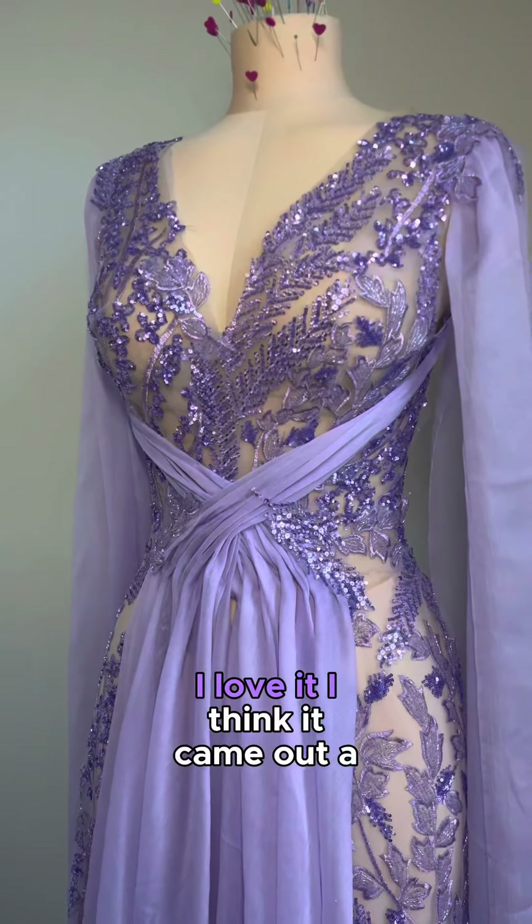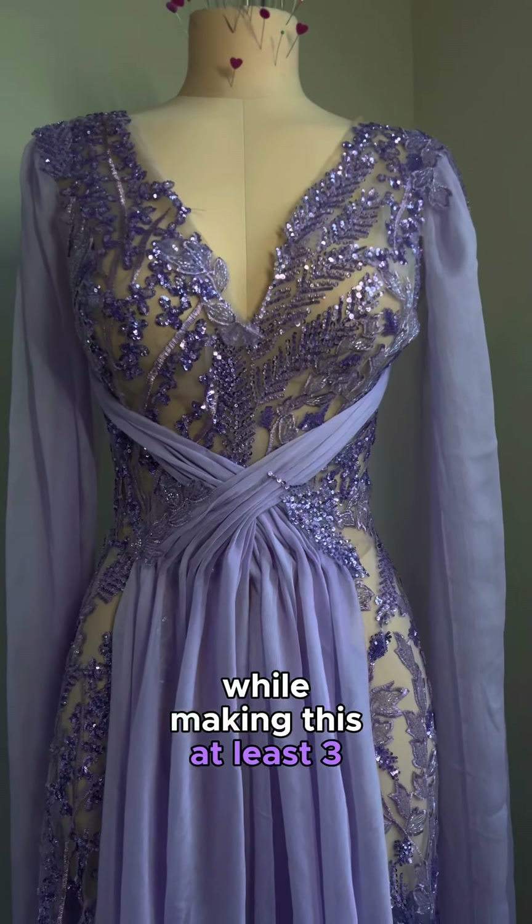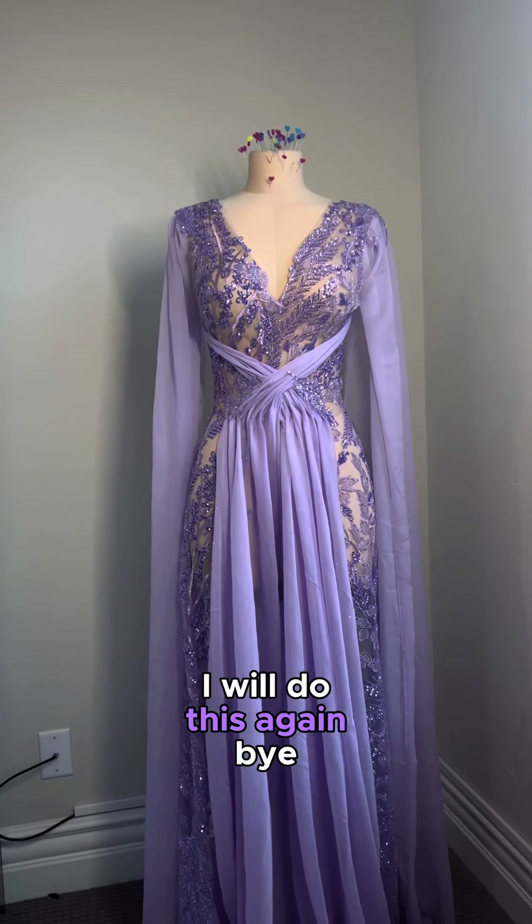This is the final look. I love it. I think it came out great. I listened to the entire Speak Now Taylor's Version while making this at least three times. And to me, this just screams Taylor Swift. And yes, I will do this again. Bye.